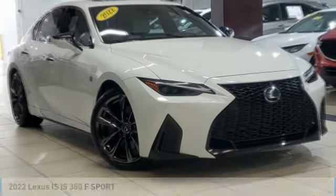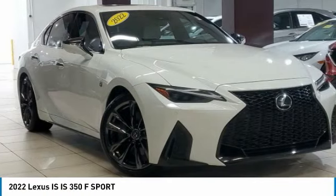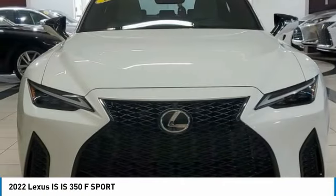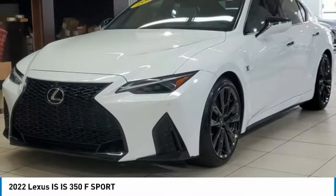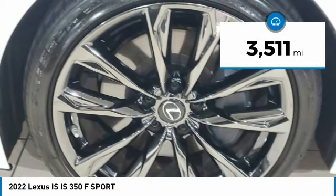Stop by and take a look at the 2022 IS. The IS is the compact luxury sedan offered by Lexus under Toyota. The IS fits the bill for sports-minded drivers looking for luxury in a compact design. This vehicle has less than 4,000 miles.